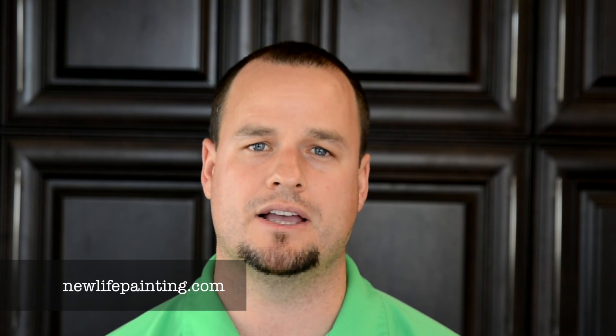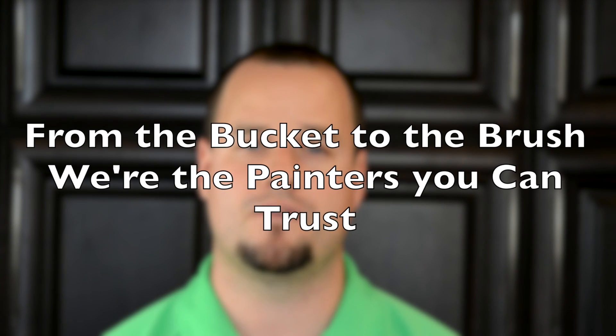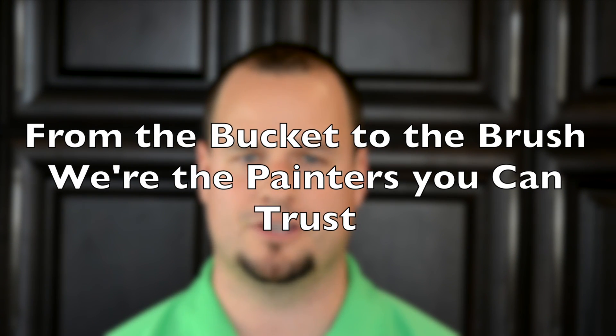Now, if you have any other questions, please don't hesitate to call us at 805-NEW-LIFE or visit our website, newlifepainting.com, and select free estimates. I'll be more than happy to come out and take a look at your house, give you an estimate, or if you had any do-it-yourself questions, I'll be happy to answer those for you. Again, my name is Noah Winkles, I'm with New Life Painting, and remember, from the bucket to the brush, we're the painters you can trust.